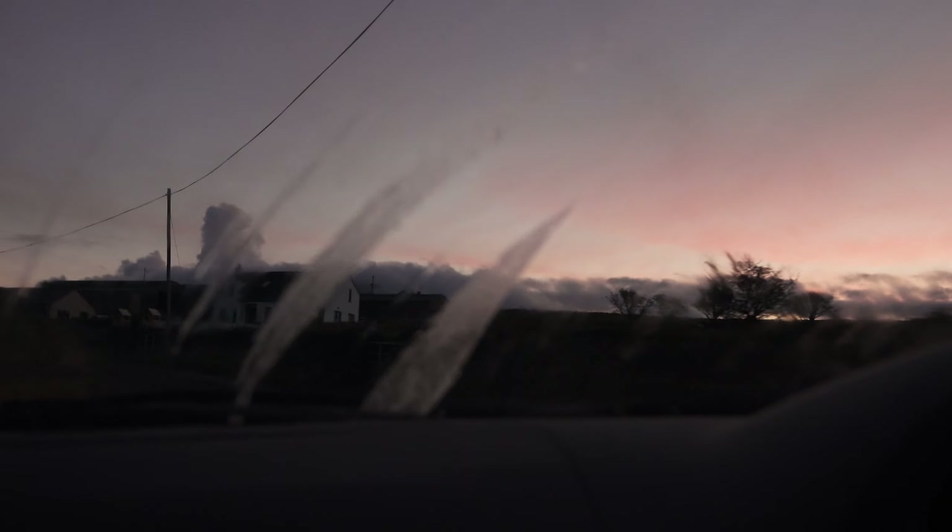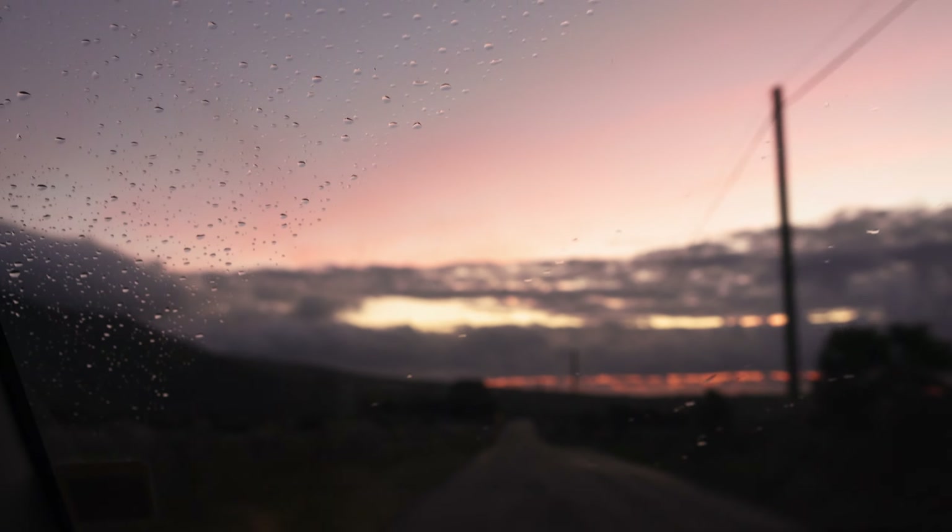So what we did was we woke up really early one morning — really early for us — before sunrise. And we wanted to go out and capture some autumn themed photos. And we did. Here we go.